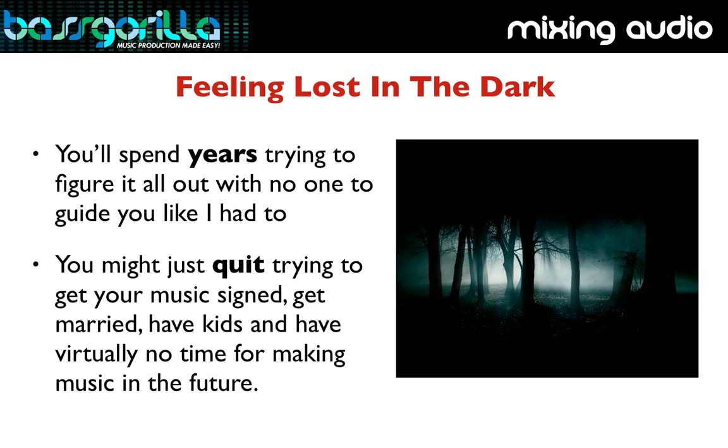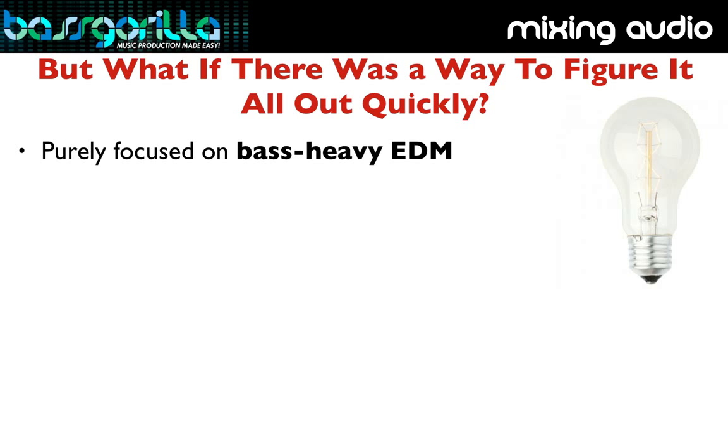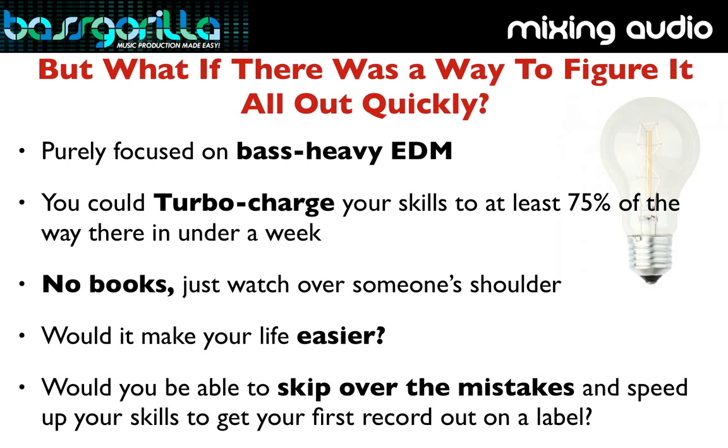So what if I told you there was a way you could get all this info that is completely dedicated to making bass music, and you could turbocharge your skills to at least 75% of the way towards pro-level mixing in under a week? What if you don't even need to read a book about it, but you can watch over someone's shoulder and see real-life examples of how to mix down your songs?